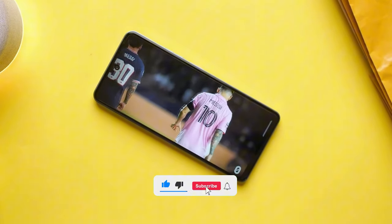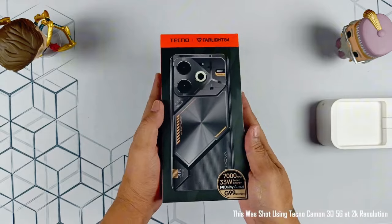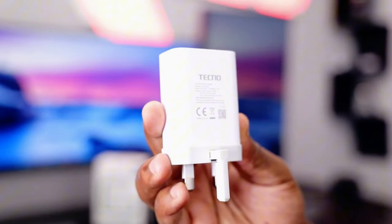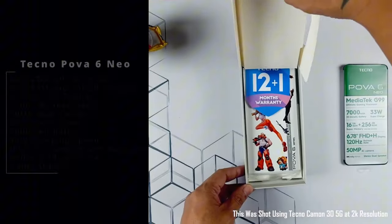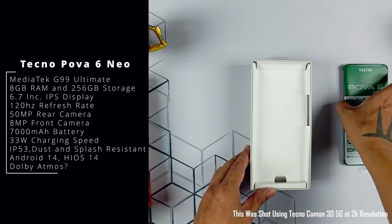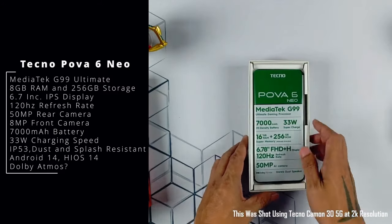First things first, let's talk about the unboxing experience. The TechnoPova 6 Neo comes in a sleek box with the phone, a fast charger, a USB-C cable, and surprisingly, a pair of earphones. It's always nice to see those included in a budget device. Right out of the box, the Pova 6 Neo feels solid.